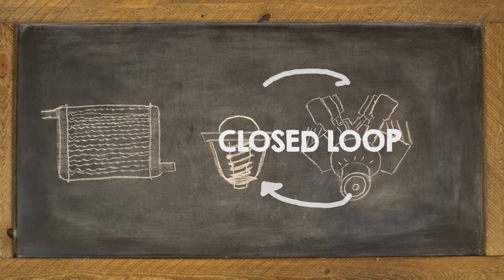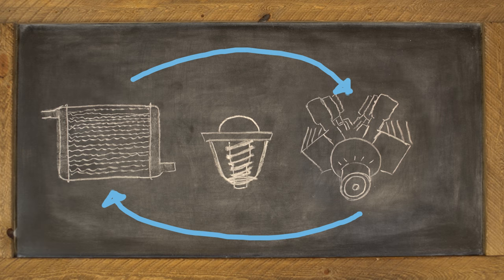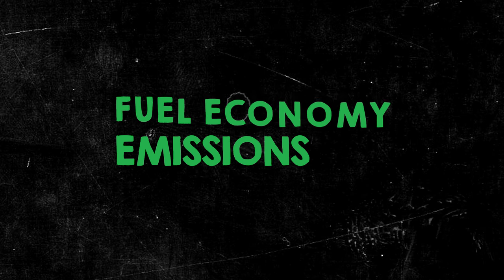The thermostat works in a closed loop to heat up fast, and once hot enough, it opens up to the radiator to work efficiently. If your car doesn't reach this open loop, your car's fuel economy and emissions will suffer.